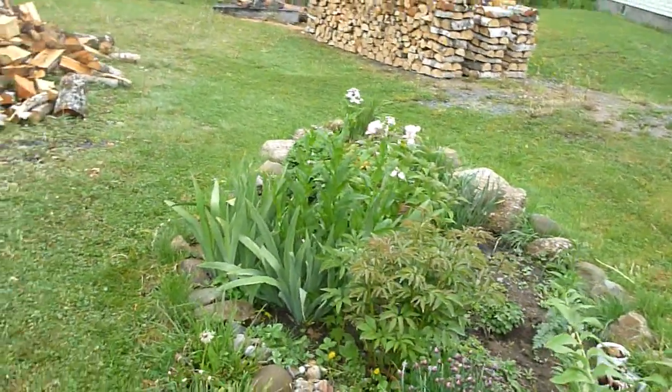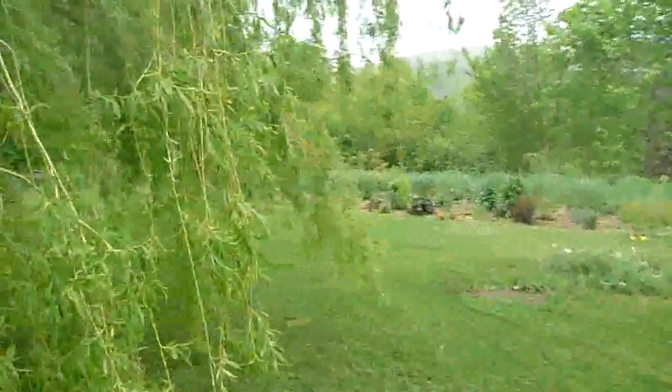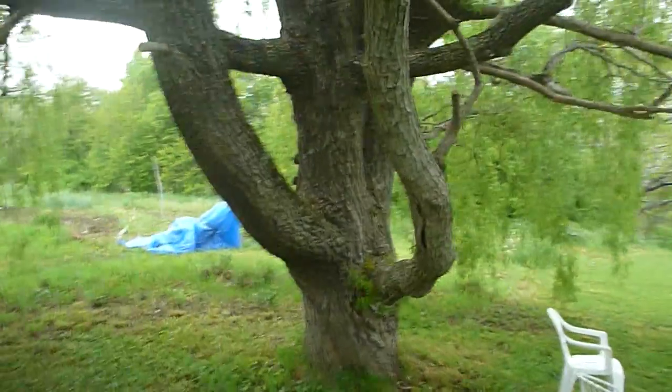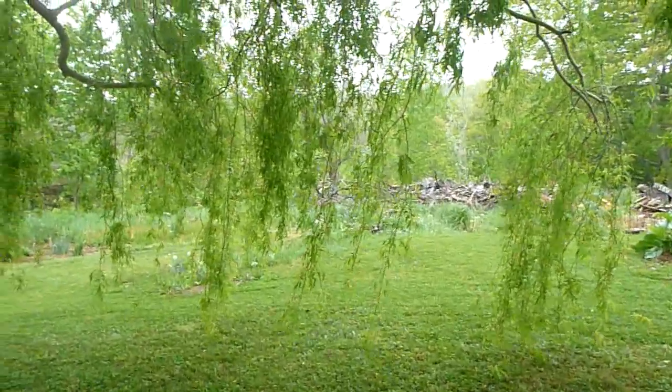Let's go see what the asparagus is doing. Look how much the willow has leafed out. I just love this tree. She is such a beauty. Look at the span underneath. It is a great place to sit and think about the world.